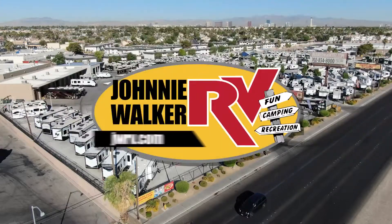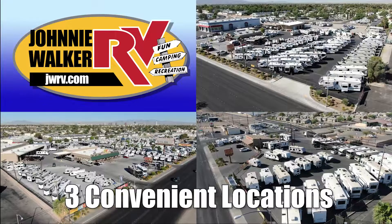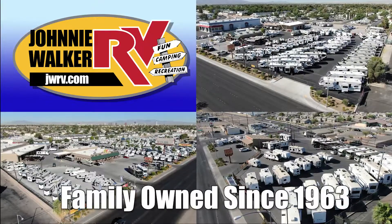Here's another great RV from Nevada's number one RV dealer, Johnny Walker RV, family-owned since 1963.